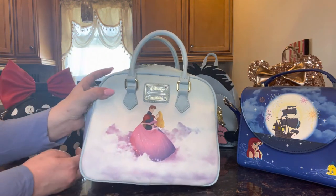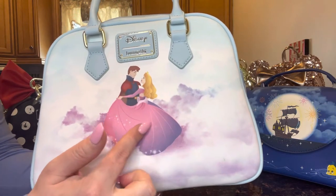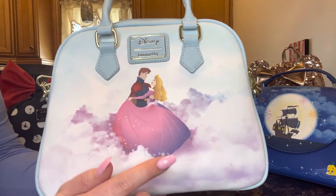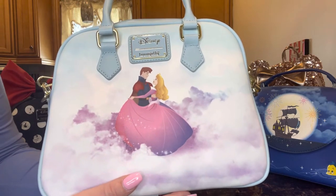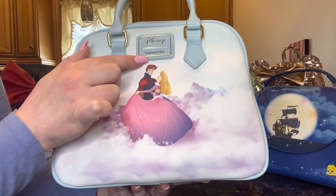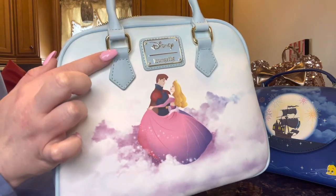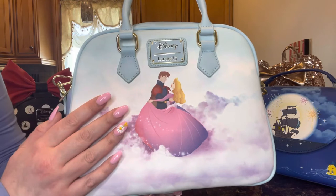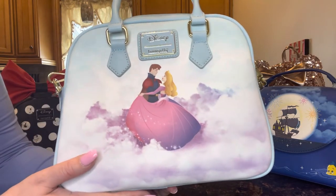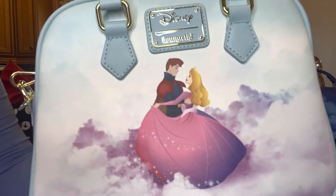In the back is beautiful Princess Aurora with her prince, and the dress is changing from blue to pink — personally I would have preferred the pink, but that's just me. Up here is the light blue Disney Loungefly plate and the hardware is all gold — very shiny, not antique gold, which is really fitting for a bag like this. It's like they're in the clouds on the dance floor together. The artwork is really stunning, absolutely beautiful, perfect in every way.